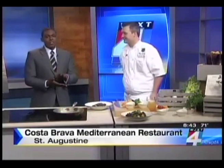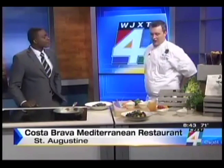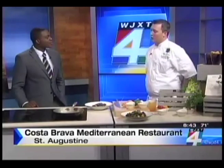So talk to us about what this restaurant has to offer. The restaurant is Costa Brava Restaurant at the Casa Monica Hotel in St. Augustine, just a quick drive south. Newly reopened — grand opening with some shareable dishes that people can come in and enjoy that are very flavor forward, with Spanish flavors as well as covering the whole entire Mediterranean region.